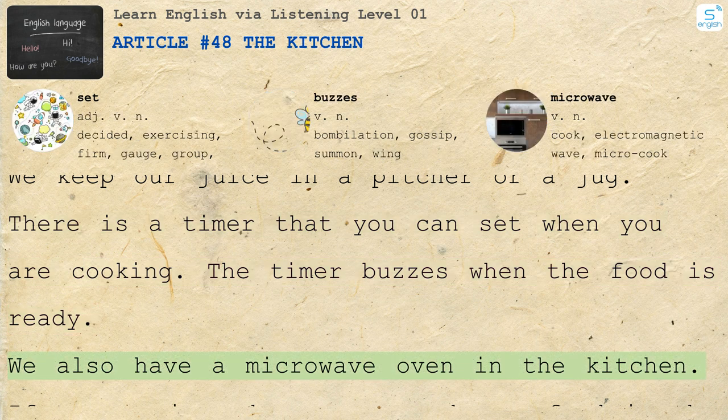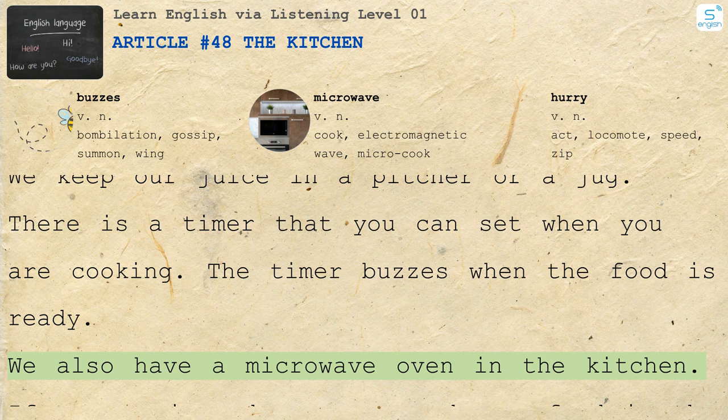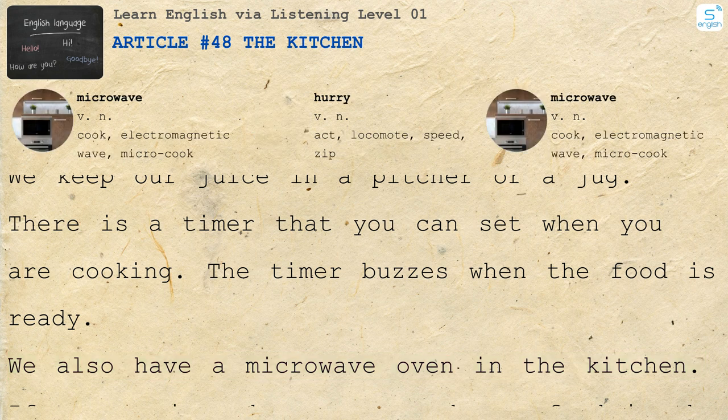We also have a microwave oven in the kitchen. If we are in a hurry, we cook our food in the microwave.